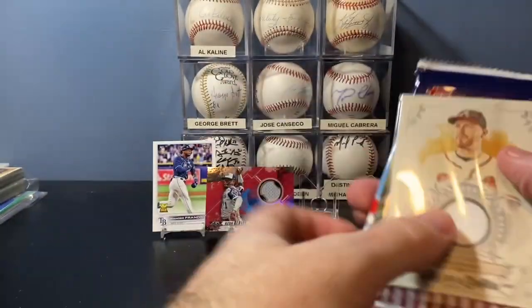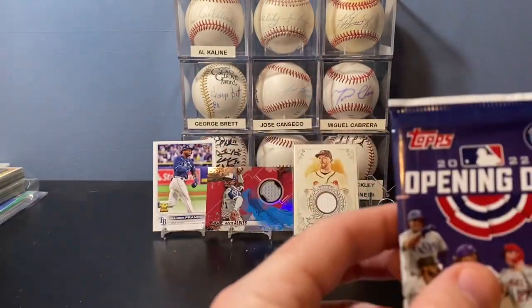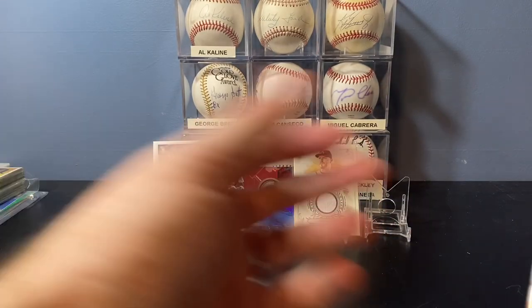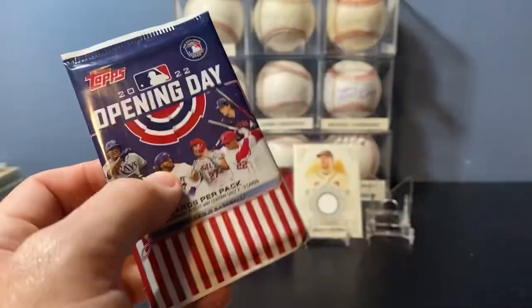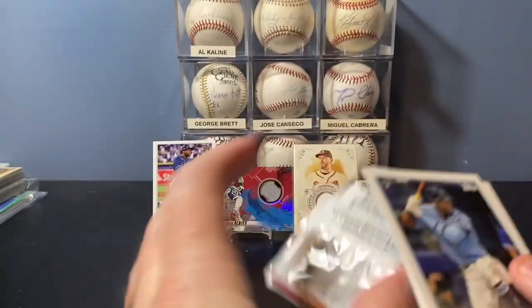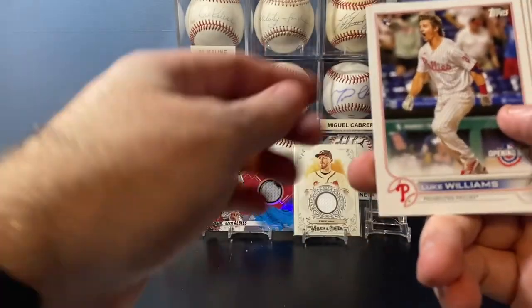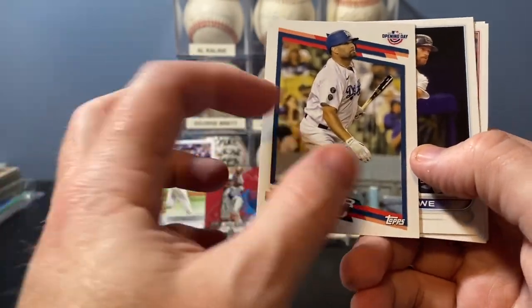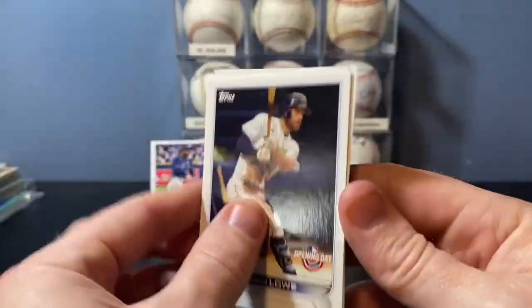I like Freddie Freeman stuff — it's great. I feel like I've gotten decent names in just the two relic hits. This box looks pretty familiar to the first one we opened. Opening Day: Vidal Brujan rookie, Ernie Clement rookie, Luke Williams rookie, Albert Pujols Bomb Squad insert — I actually collect Albert Pujols cards, so that's a cool one. Don't have that one yet. And then Dylan Carlson, Ruiz base cards.